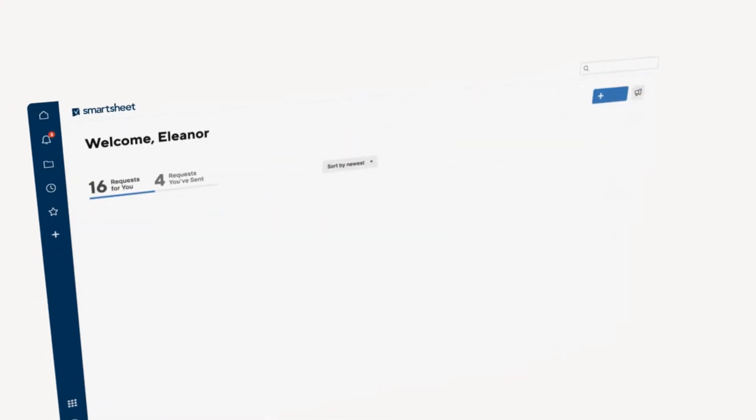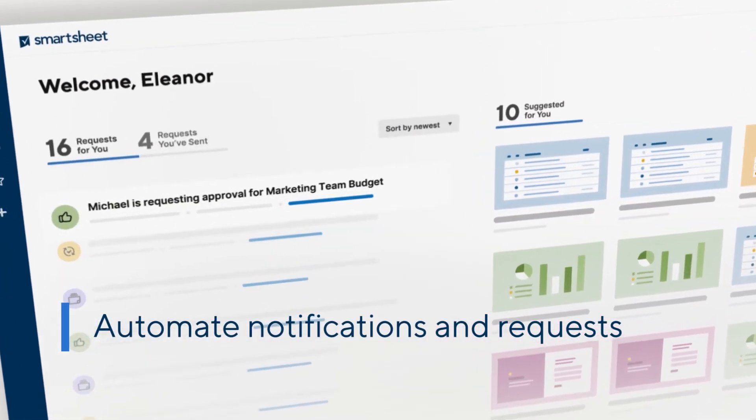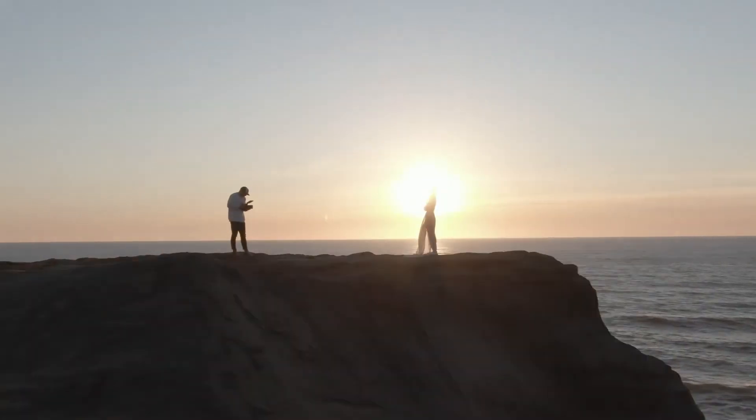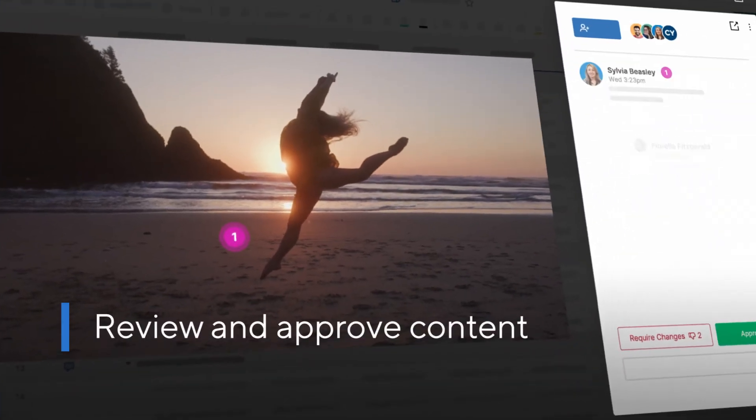Automate notifications and update requests so you can get out of the weeds and back to the work of being a marketer. Guarantee quality creative production and distribution across teams with clear content review and approval flow.